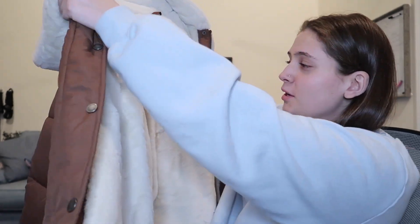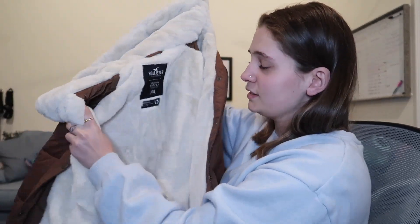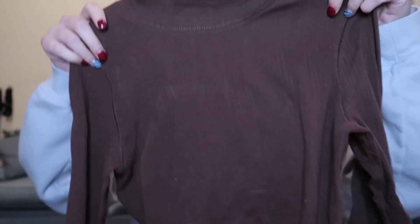The next thing I got, which is from Hollister, is this brown puffer coat. I got it in an extra extra large just because I like mine bigger, especially for the wintertime when I'm wearing a sweatshirt underneath or layers. It's fuzzy on the inside and honestly it is so freaking warm.